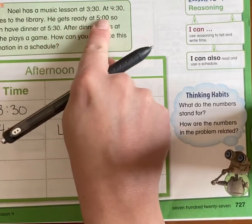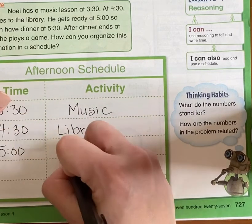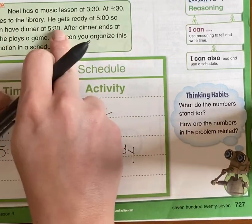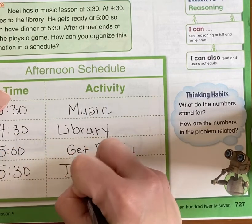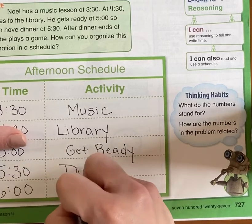He gets ready at 5 o'clock, so 5 o'clock is his next activity — get ready. Then he has dinner at 5:30. This kid is busy! Dinner. And then finally, after dinner ends at 6 o'clock, he's allowed to play his games.